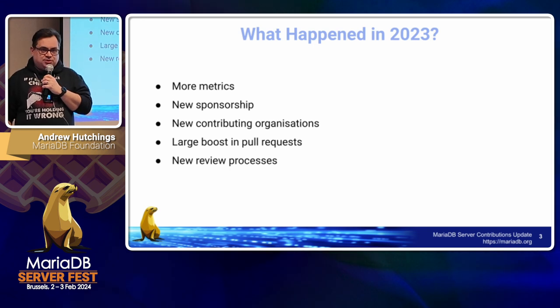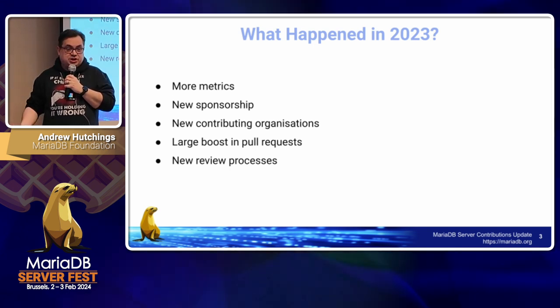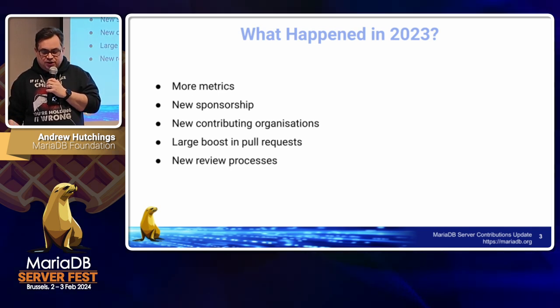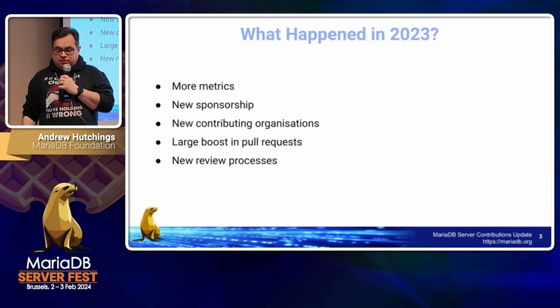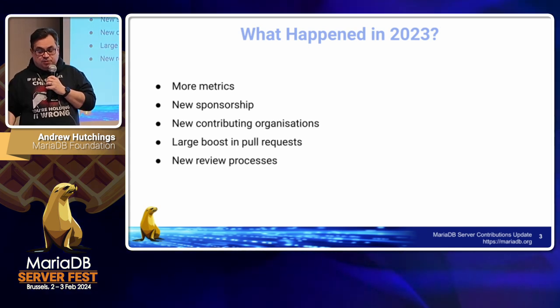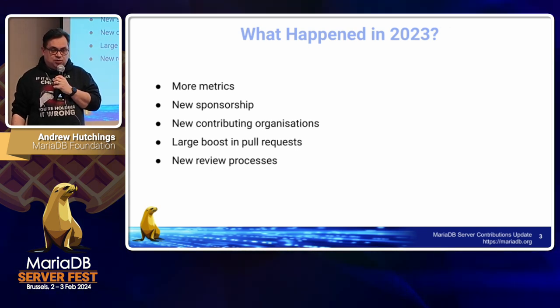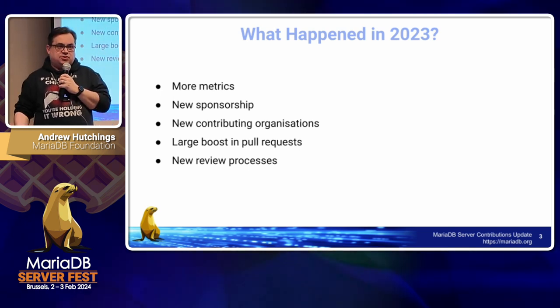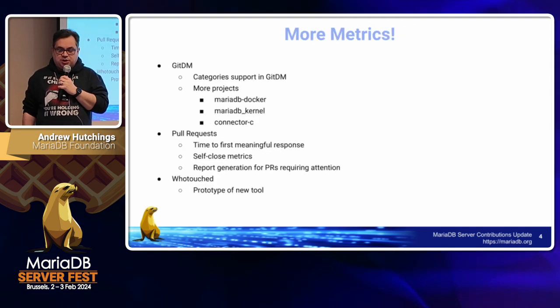So what happened in 2023? We generated more metrics, we got some new sponsors, there were some new contributing organizations, there was a very big boost in pull requests towards the end of the year which I'll talk about, and we implemented some new review processes which are starting to come in.